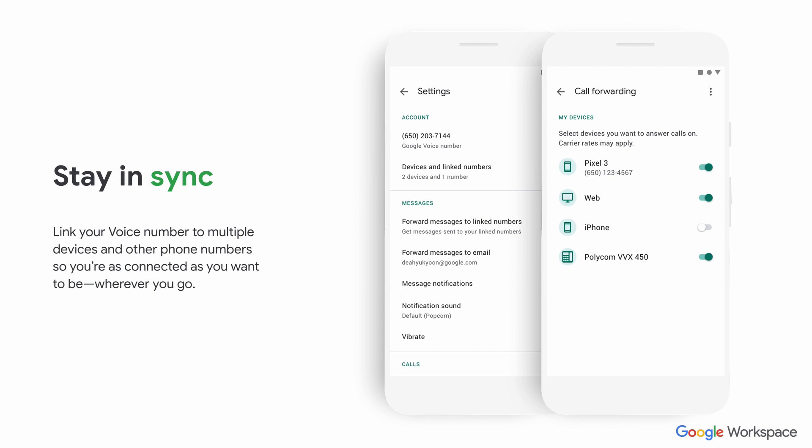Google Voice also allows you to stay in sync. Google has a feature called call forwarding and you can assign your number to multiple different devices — your desktop phone, your mobile device, your laptop — and you can decide where you want your voice phone number to actually ring as you move around. If you're out of the office, you might want it on your mobile; if you're in the office, you might only want it on your desktop. That flexibility is really part of one of the core features of Google Voice.